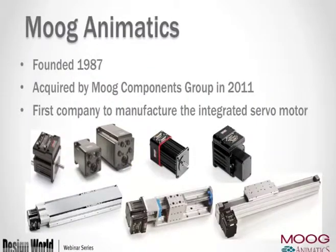A quick introduction of who we are. Moog Animatics was founded in 1987 by Robert Bigler and Penita Pandit as an extension of a senior design project at San Jose State University in Silicon Valley, to form a newer and easier-to-use motion controller that eventually got integrated into the products we now sell and support. We were acquired by Moog Components Group in May 2011, and our major claim to fame is being the first company to manufacture an integrated servo motor.